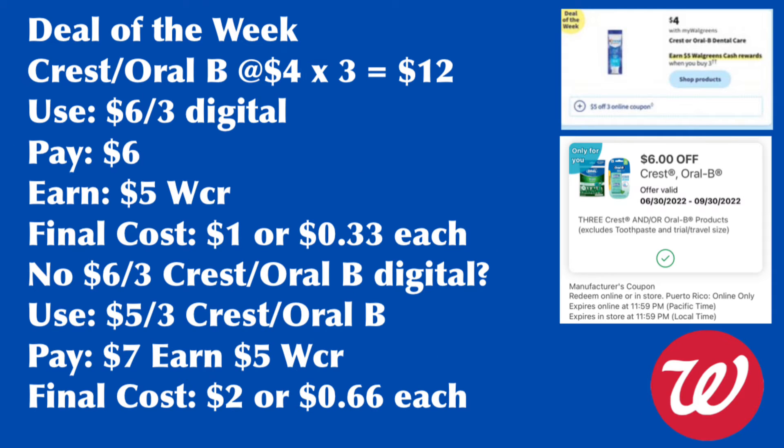Crest and Oral-B dental care is on sale for $4, included in the deal of the week. Total for three is $12. I have a $6 for three digital coupon — it's an only-for-you offer — so I pay $6 and earn the $5 Walgreens cash rewards, making my final cost $1 or 33 cents each. If you don't have that coupon, the Flip app shows a $5 for three coupon, so you'd pay $7, earn $5 back, for a final cost of $2 or 66 cents each.